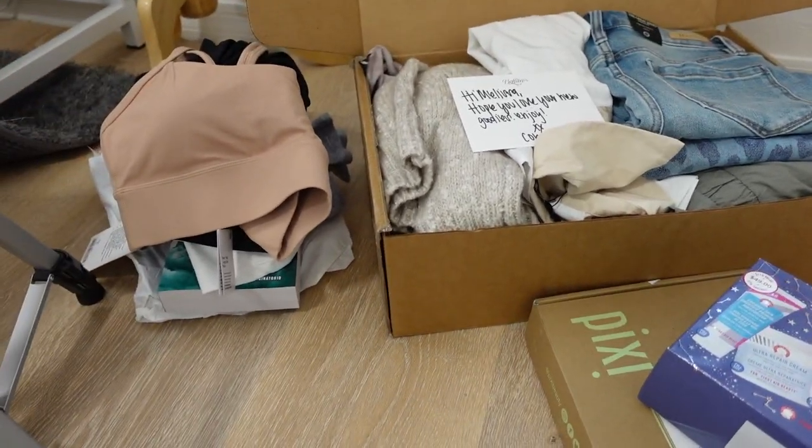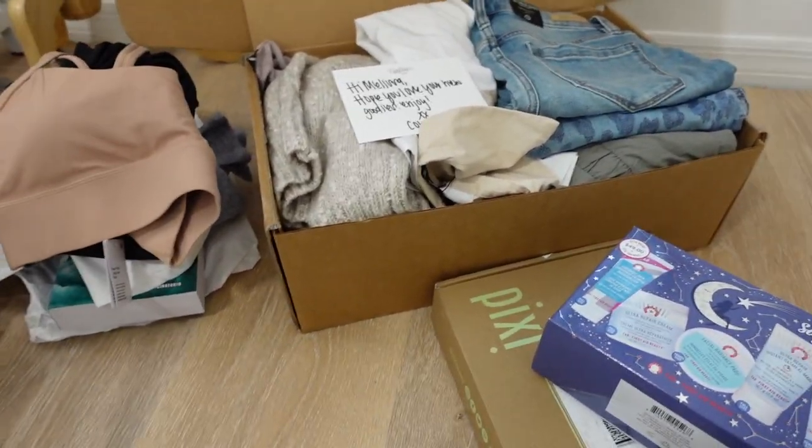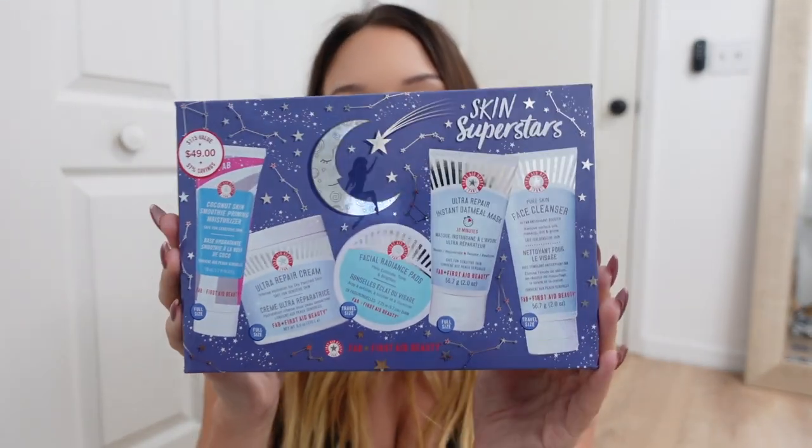I'm going to do a little random unboxing of some PR packages and recent purchases. First Aid Beauty sent me their Skin Superstars Kit, and First Aid Beauty is one of my absolute favorite skincare brands — if you asked me to choose one skincare brand for the rest of my life, it would be First Aid Beauty. Everything I've ever tried is something I've repurchased. It has Ultra Repair Cream, Facial Radiance Pads, an Instant Oatmeal Mask — that's new, haven't tried that — the Face Cleanser which I use every single day, and a Coconut Skin Smoothie Priming Moisturizer. I love the packaging — so thank you, First Aid Beauty. Probably the most exciting PR list to be on.